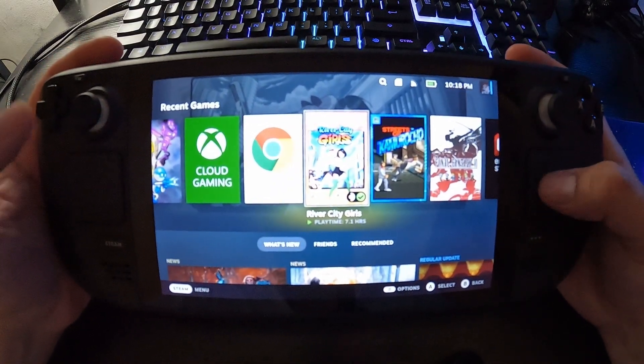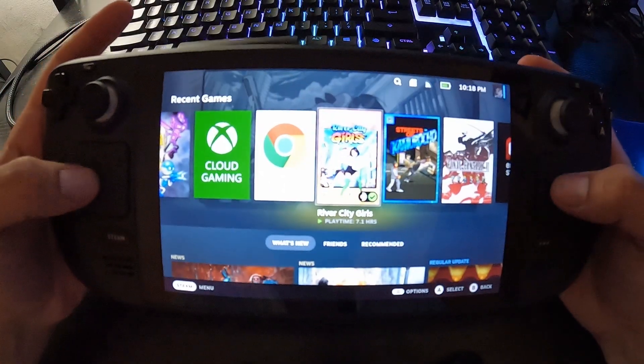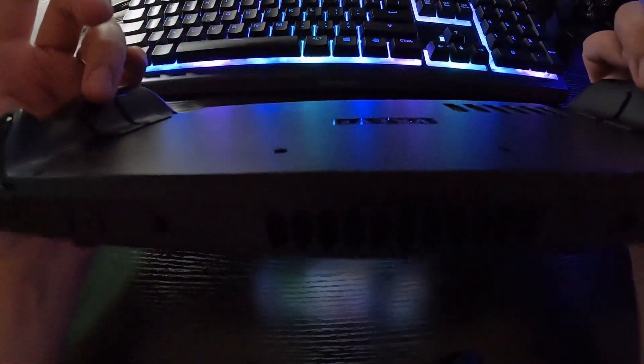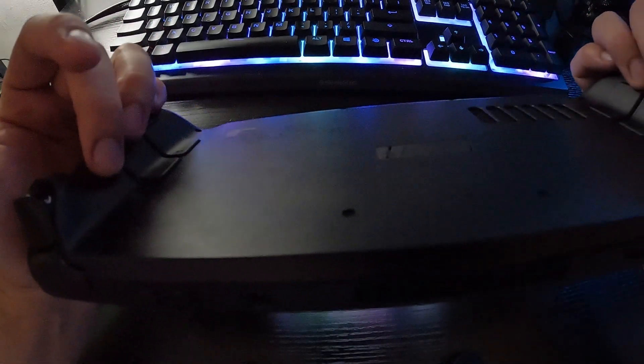These track pads can act as a mouse — this one is normally your left clicker and this one can be your right clicker. You have your trigger buttons, and then you have these back buttons over here that you can map to anything.